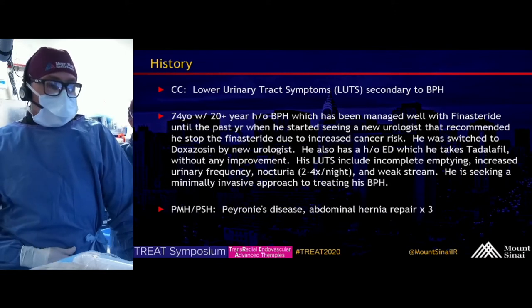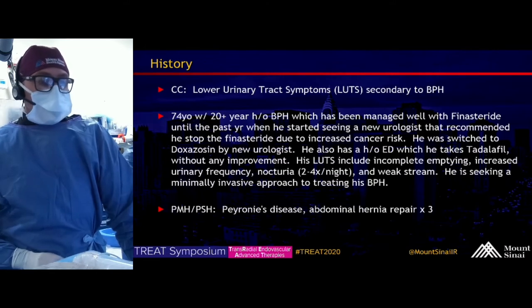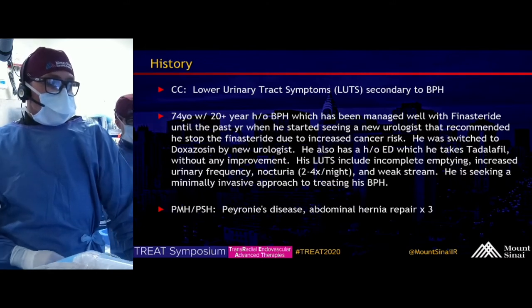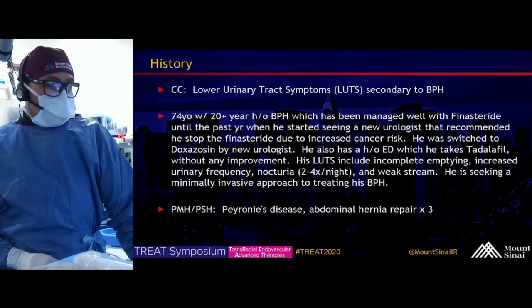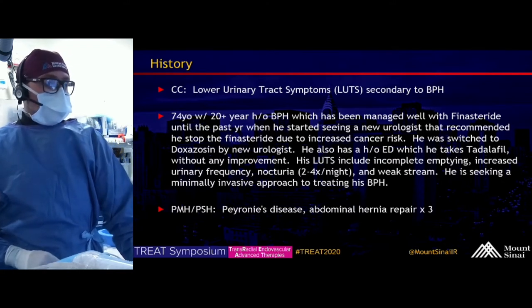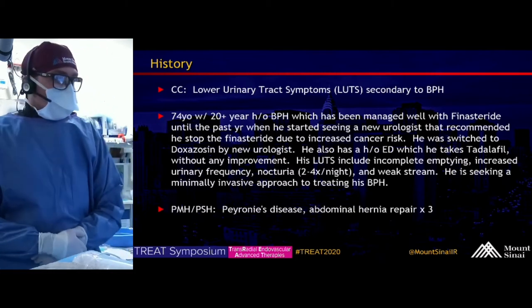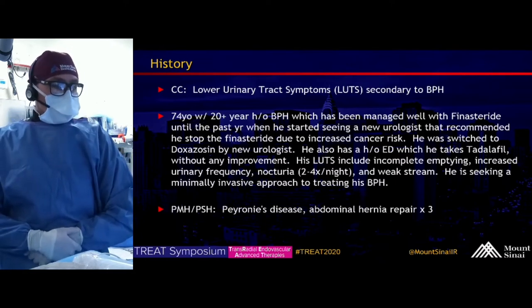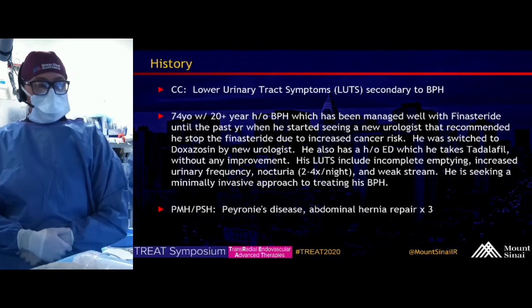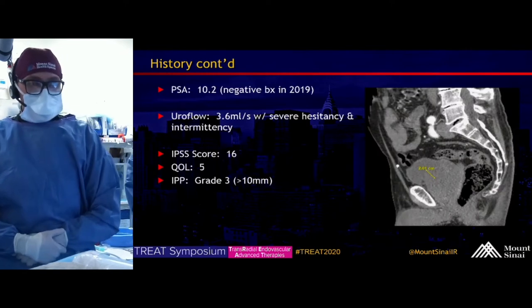The chief complaint is lower urinary tract symptoms secondary to BPH. This is a 74-year-old with a 20-year history of BPH managed well with finasteride until the past year, when a new urologist recommended stopping finasteride due to increased cancer risk. He then switched to doxazosin. He also has a history of erectile dysfunction, taking tadalafil without improvement. His LUTS include incomplete emptying, increased urinary frequency, nocturia two to four times a night, and weak stream. He's seeking a minimally invasive approach to his BPH symptoms.